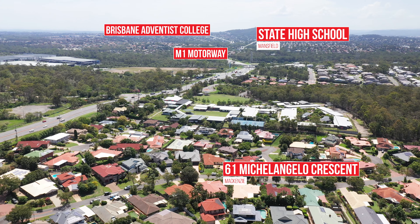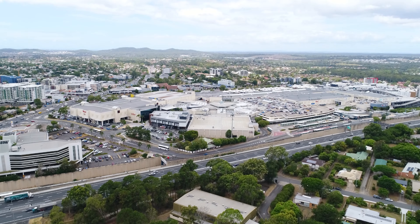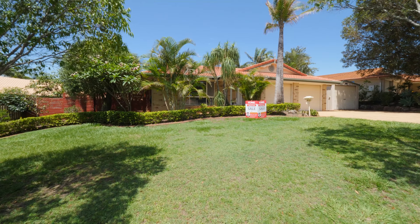With easy access to the M1, Westfield Carindale and Westfield Garden City, this home is a must to inspect. Don't miss out on this exceptional family home in the tranquil and beautiful suburb of McKinsey.